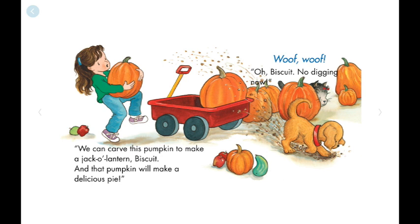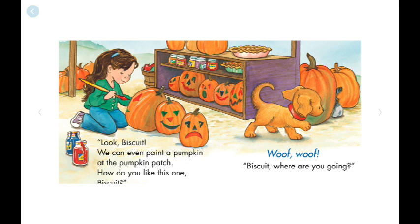Oh, Biscuit, no digging now. Look, Biscuit, we can even paint a pumpkin at the Pumpkin Patch.